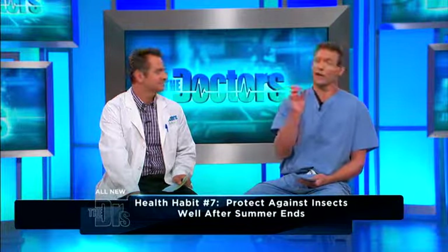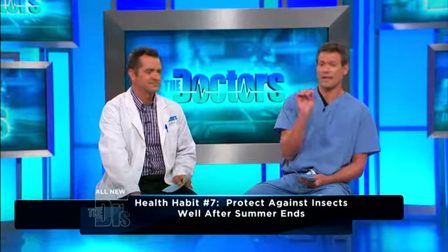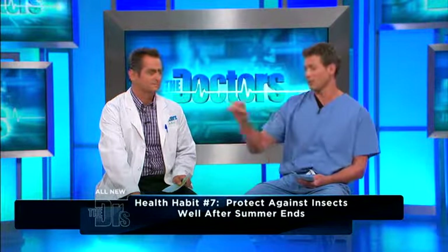When it comes to West Nile virus, it's thought that a mosquito might land on a bird that carries the virus, get the virus from the bird, and then land on your arm and bite you — and that's how it can be transmitted.